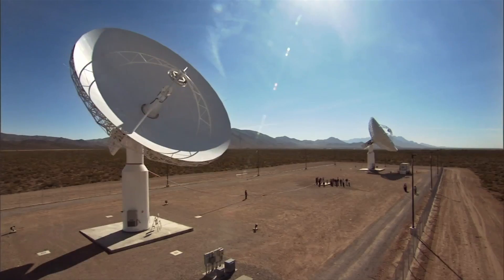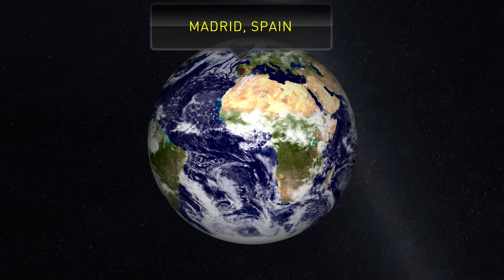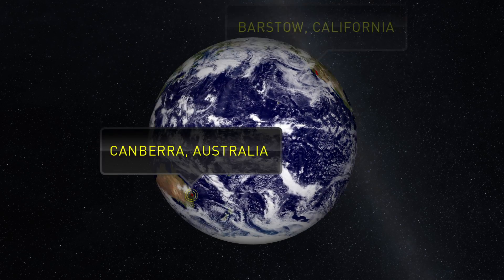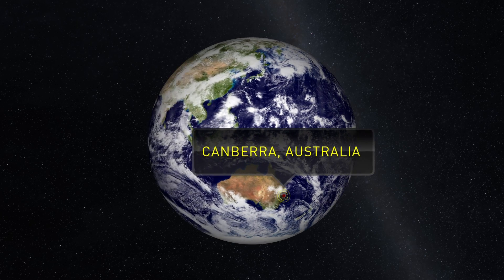The way that we find out if there's a problem on the spacecraft in space is by monitoring our telemetry. Our spacecraft talks to us on Earth through the Deep Space Network, which is a set of antennas around the world used to return data to us and to send commands up to the spacecraft.